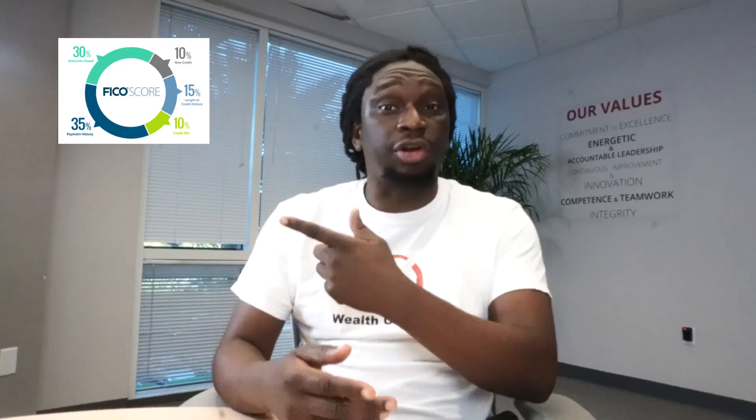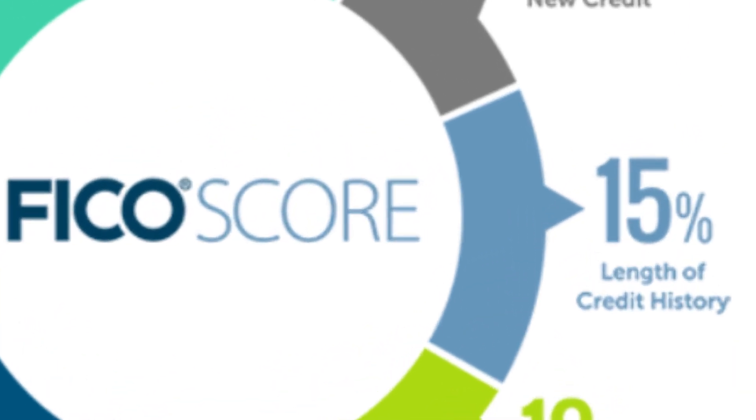Now the second part of the credit score, which is 15%, is credit history length. This is very important — the age of the credit cards matters. For example, I always advise people when they turn 18 to get a credit card and keep it as long as they can. Some credit cards might have an annual membership fee.